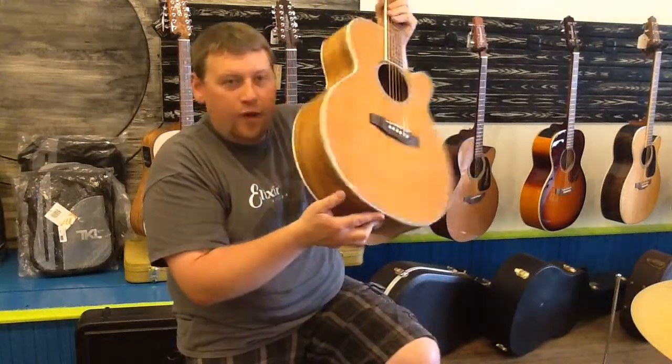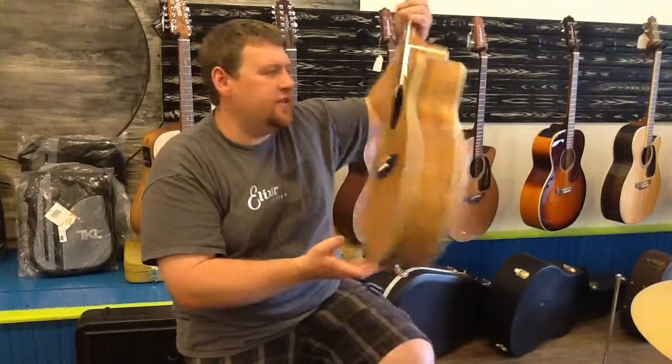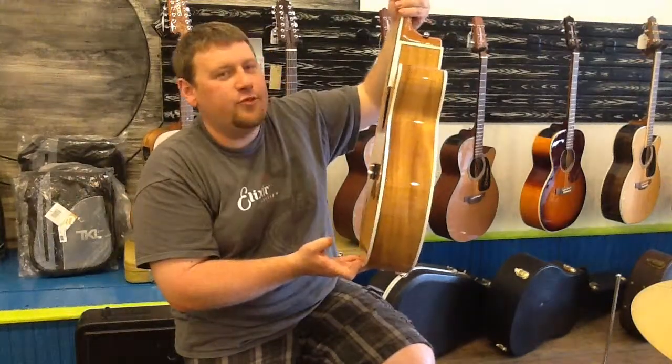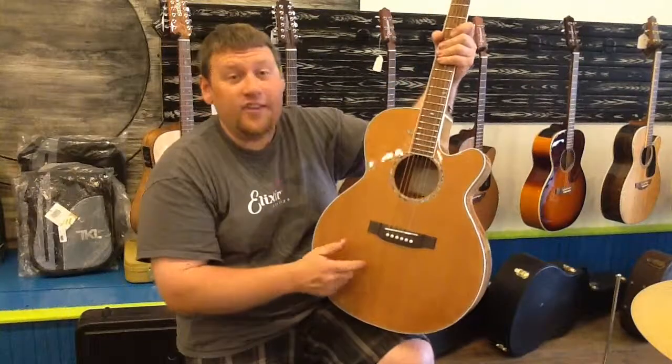So it is completely fixed and ready to rock. This is the pre-G series, so it's an EG 544 SC-4C — acoustic, electric, cutaway — with a solid cedar top.